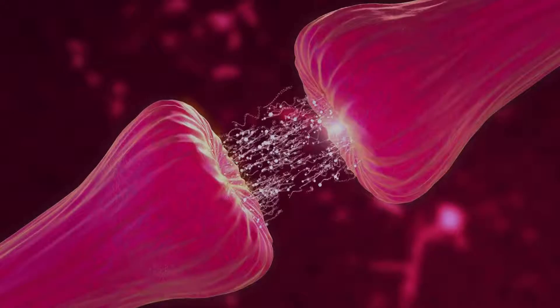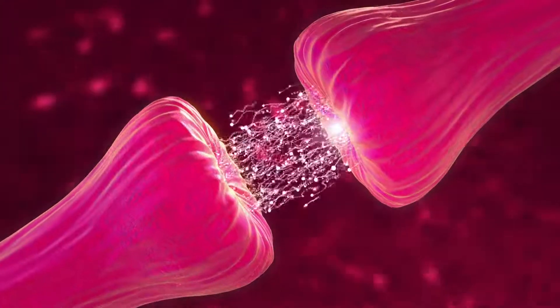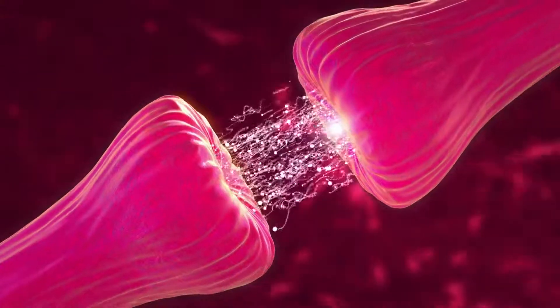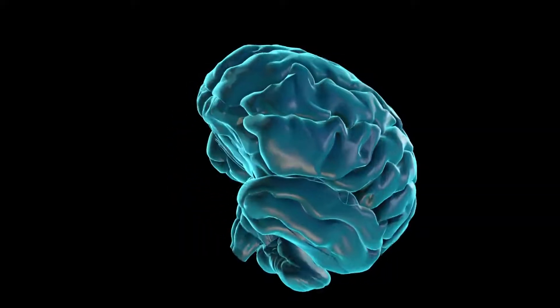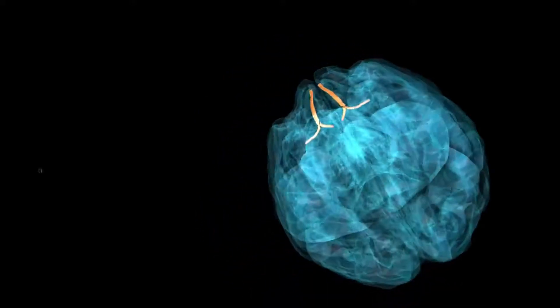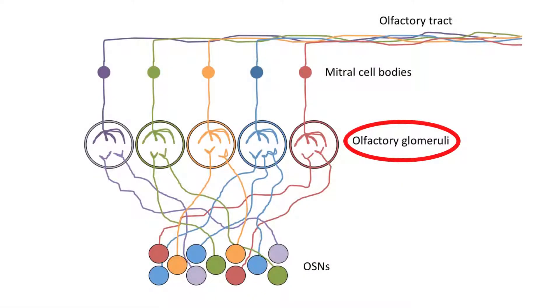Step 2: Neurotransmission of the odor information. The olfactory sensory neurons in the nose transmit the odor information to the olfactory nerves through a process known as neurotransmission. The olfactory nerves transmit the olfactory information to the olfactory bulb, a neural structure responsible for olfaction or smell. This olfactory information is chemically identified and coded by a part of the olfactory bulb known as the glomeruli, a process known as the odor map.